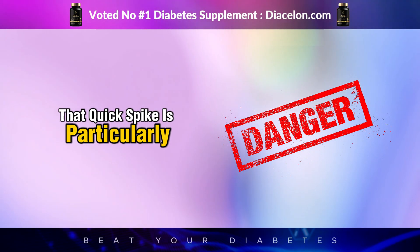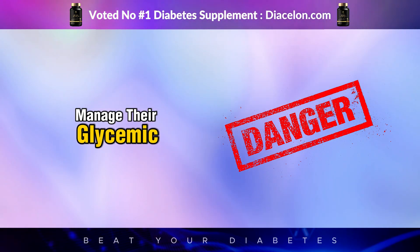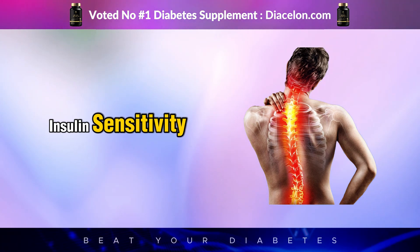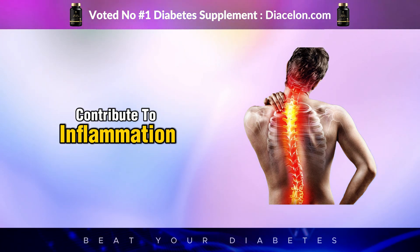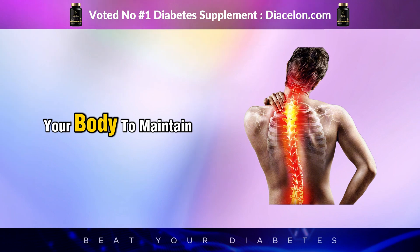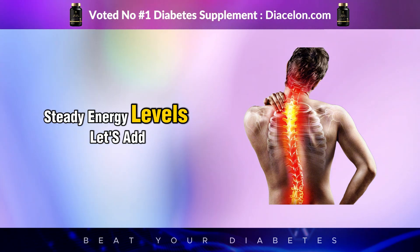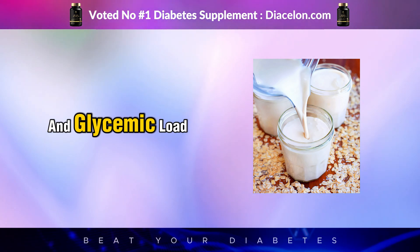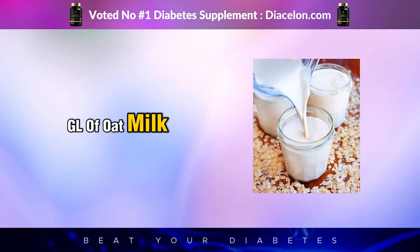That quick spike is particularly dangerous for people trying to manage their glycemic response. Over time, these spikes can wear down insulin sensitivity, contribute to inflammation, and make it harder for your body to maintain steady energy levels. Let's add another layer to this: the glycemic index, or GI, and glycemic load, or GL, of oat milk.